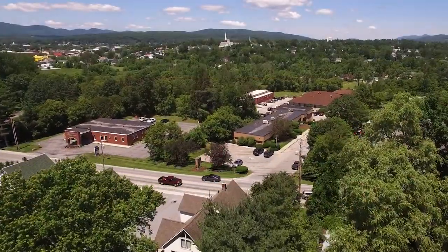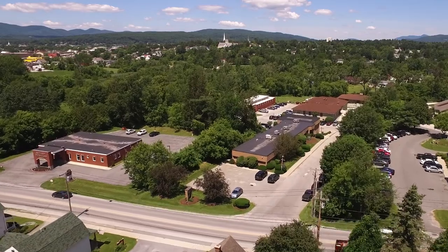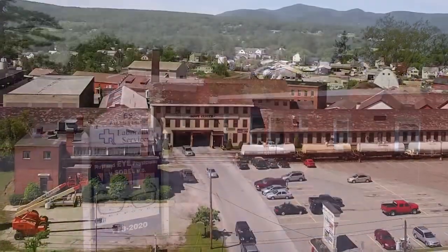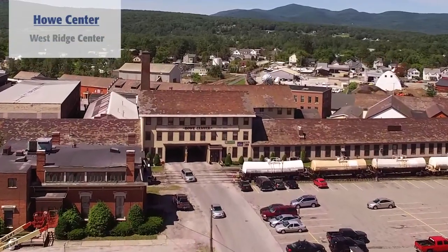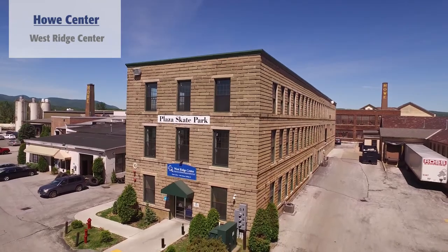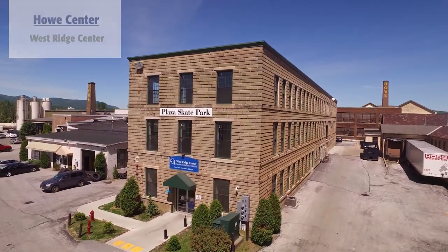Rutland Regional has an additional lab and blood draw station located off campus at 65 Allen Street. And the Westridge Center for Addiction and Recovery is located in downtown Rutland at 1 Scale Avenue, Building 10 in the Howe Center.